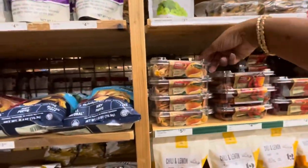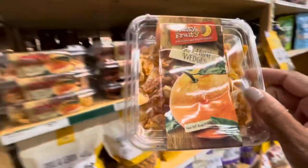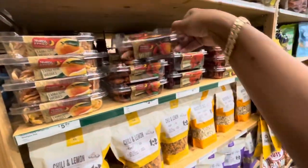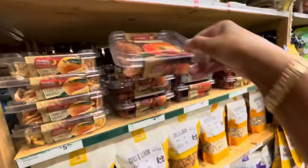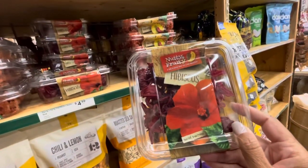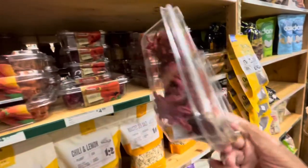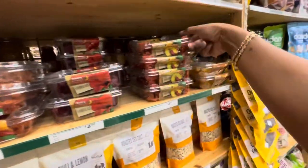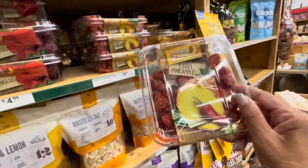They have different ones, but this is a tangerine wedge - nut and fruity. They have chili mango - so you get slices of mango with chili powder. This is a hibiscus - I wonder what that tastes like, it's probably sweet. They have a chili pineapple - it's pieces of pineapple with chili flakes on it.